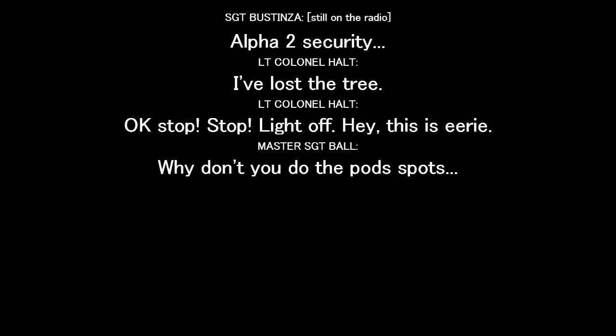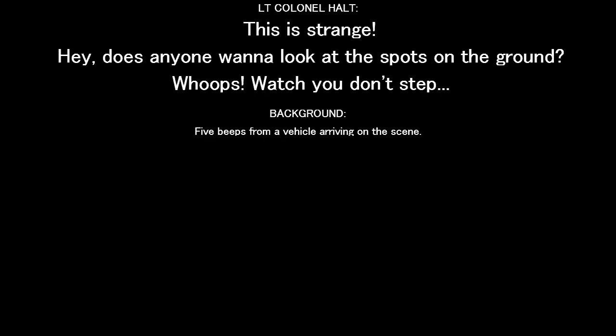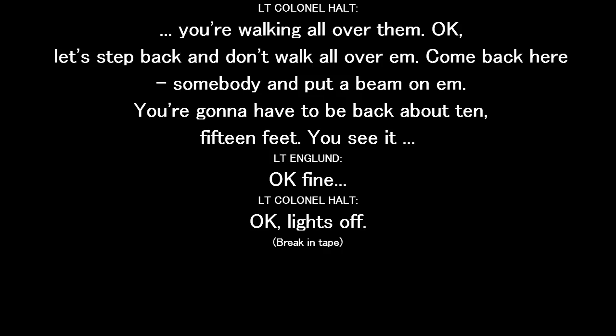This is eerie. I want to hear the hot spots. This is strange. Eerie. Someone want to look at the spots in the ground? Watch your nose.